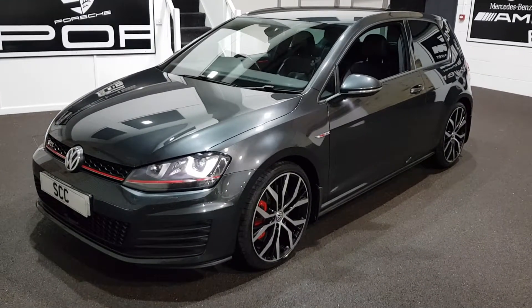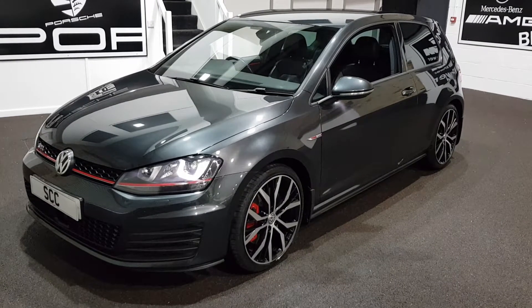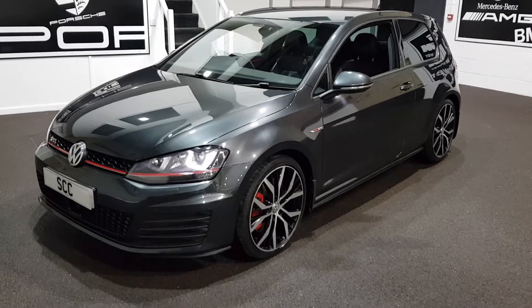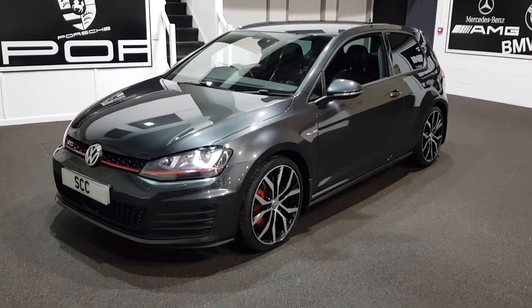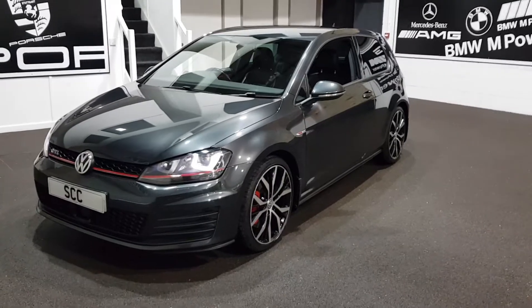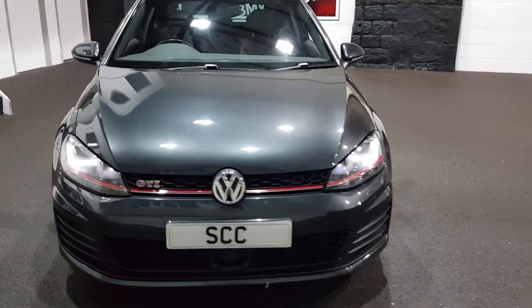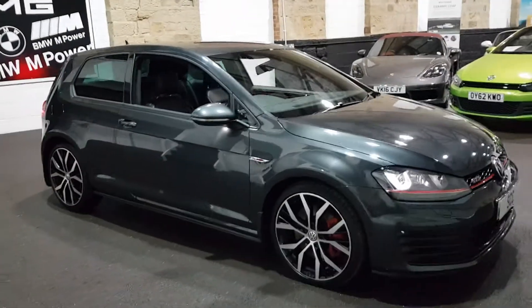Good evening, a very warm welcome to you. Many thanks for joining me here at SCC Leeds to have a further look at the Golf GTI Performance Pack Edition that we've just got in stock today. Just had time to give it a quick clean for the internet — the eagle-eyed amongst you will notice it will be getting a full detail clean, but the car is very very clean. Just literally had 10 minutes to get it on the internet for you guys.